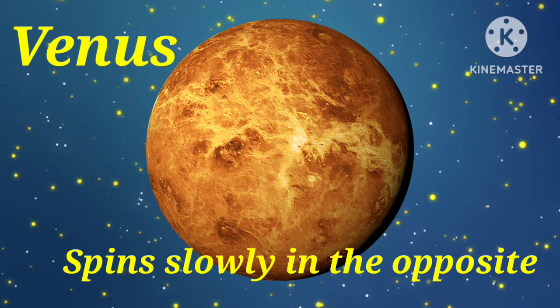Second planet is Venus. Venus spins slowly in the opposite direction from most planets. Venus is the same size as the Earth.